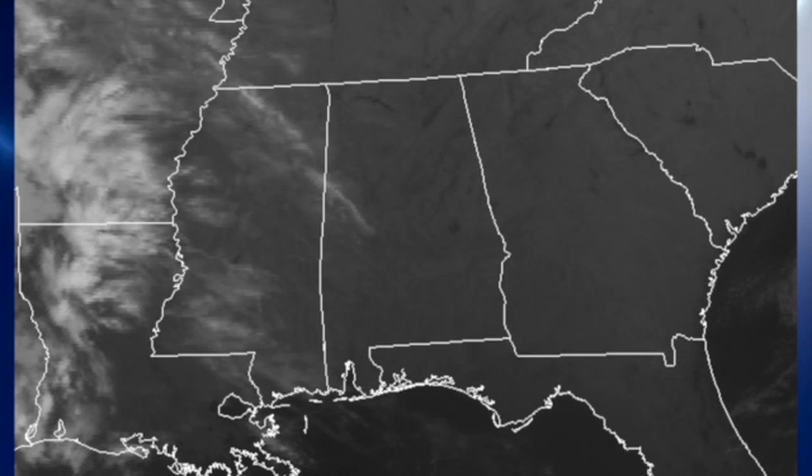The satellite image this morning shows clear skies over much of Alabama, Georgia, and northern Florida, but we do see some cirrus over the lower Mississippi River Valley. That cirrus will be chugging across the Alabama sky today, but you should see plenty of sunshine with highs getting up into the mid and upper 70s.